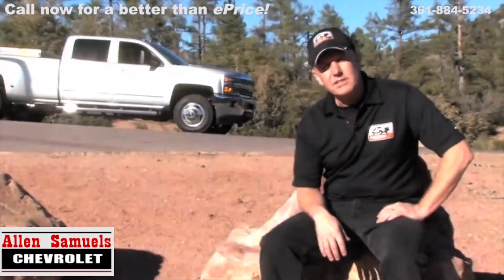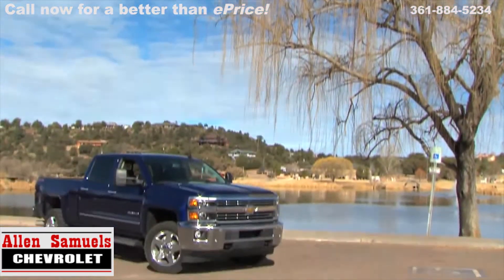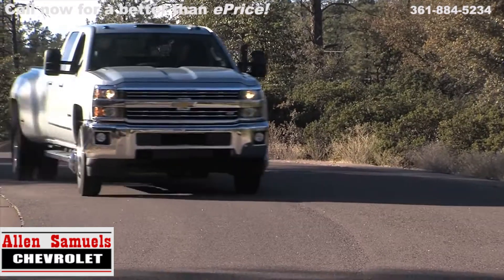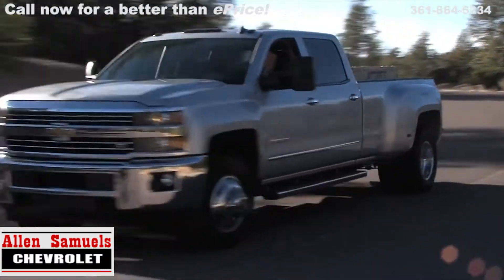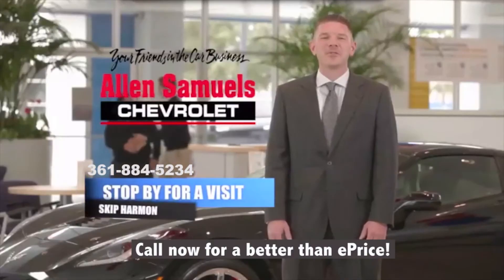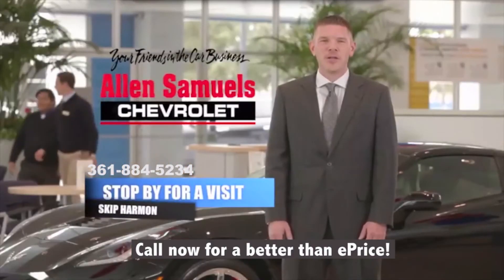So there it is, the 2015 Chevy Silverado HDs. A huge improvement both inside and out, but what sells it for us is how much better this vehicle tows and carries heavy payload. Let the all-new Allen Samuels Chevrolet be your new friend in the car business.